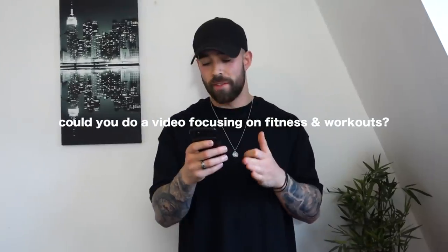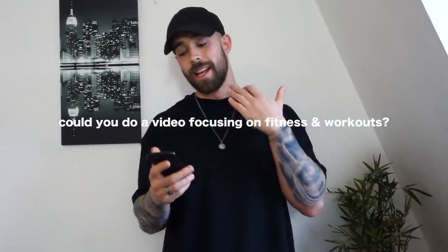As always, I post the Q&A question on my Instagram a day or two before filming to give you time to ask questions. For those of you who are new — if I don't answer your question, it's likely been answered in a previous Q&A, so feel free to go back and check. I'm going to rattle through as many as I can without making this video too long.